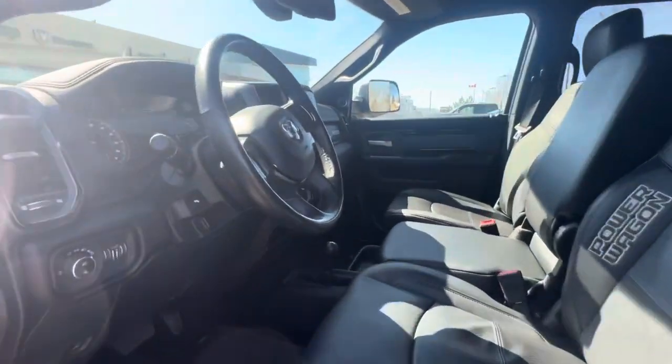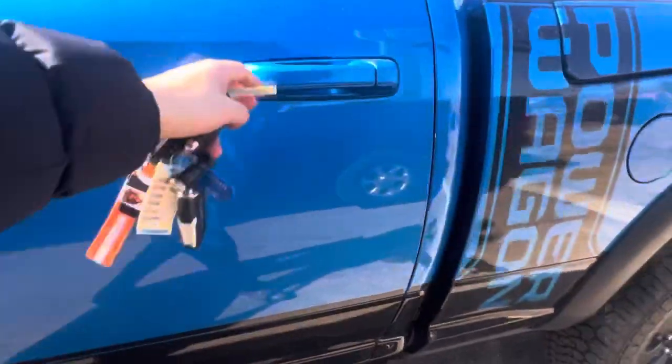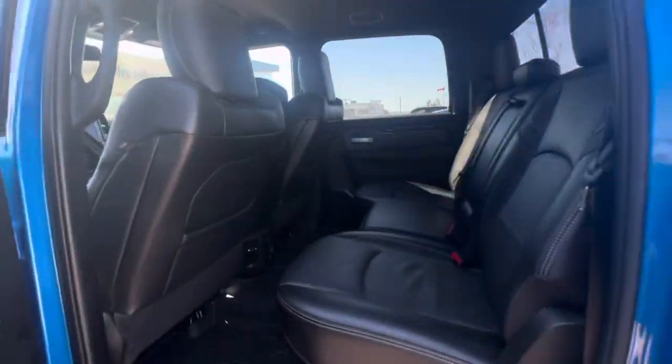You want to see the inside? Tons of room in the interior. Back seats.